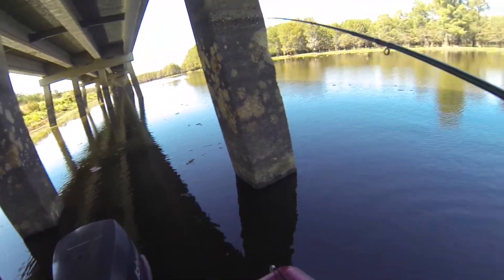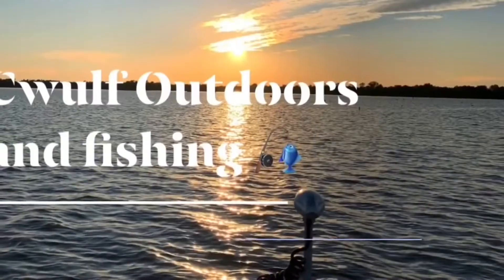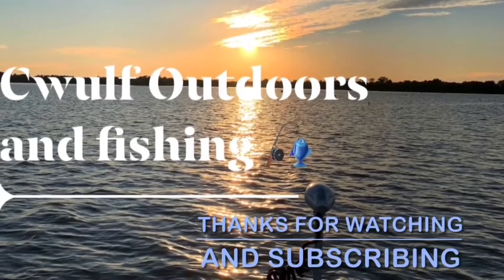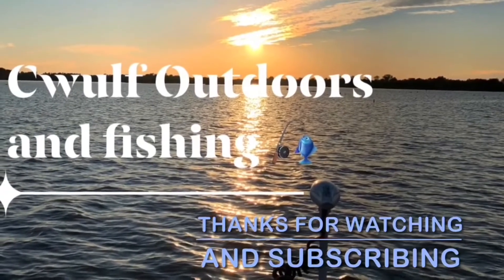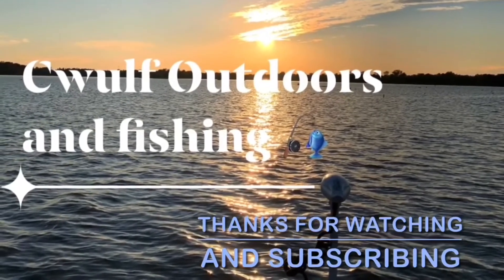Probably caught about half a dozen fish today, so it wasn't bad. If you found this video helpful or even entertaining, go ahead and hit the like and subscribe button and even the bell notification so you can be notified of my future videos. Thanks.